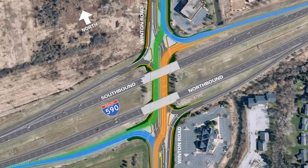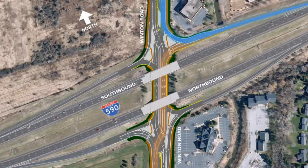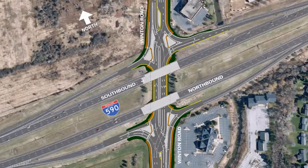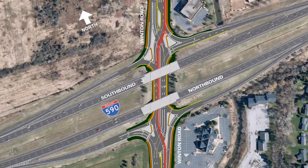Movements in a diverging diamond interchange are straightforward, simpler, easier, and quicker. Diverging diamond interchanges are also easy and safe for bicyclists. They will follow the travel lane and obey the traffic signal, crossing to the left side of the roadway. An alternative for the less experienced bicyclist is the multi-use sidewalk.